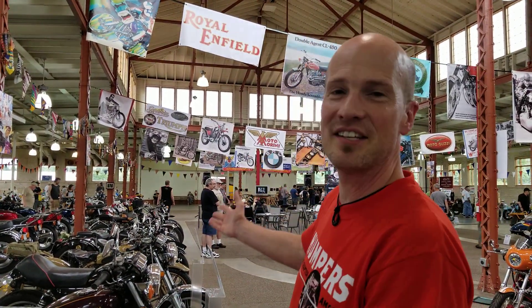Nice line of bikes you got here today. We're down here at the Viking Chapter Antique Motorcycle Club of America at National Meet down at the Minnesota State Fairgrounds. We got some amazing bikes down here today.